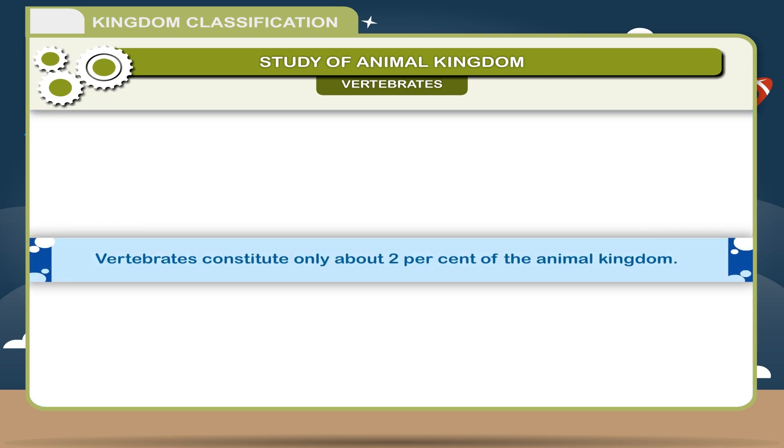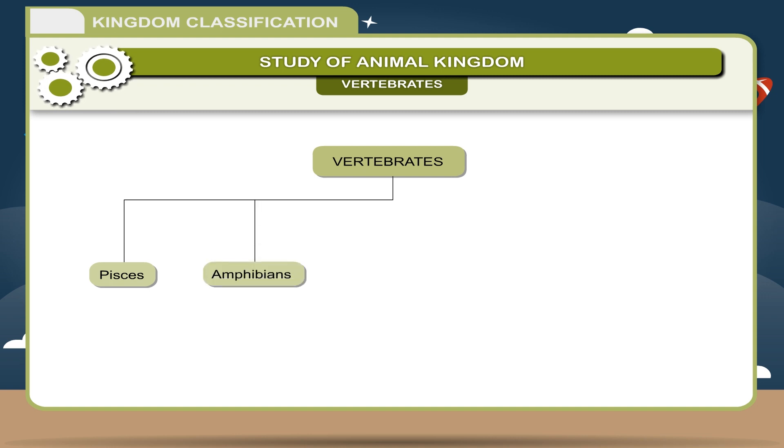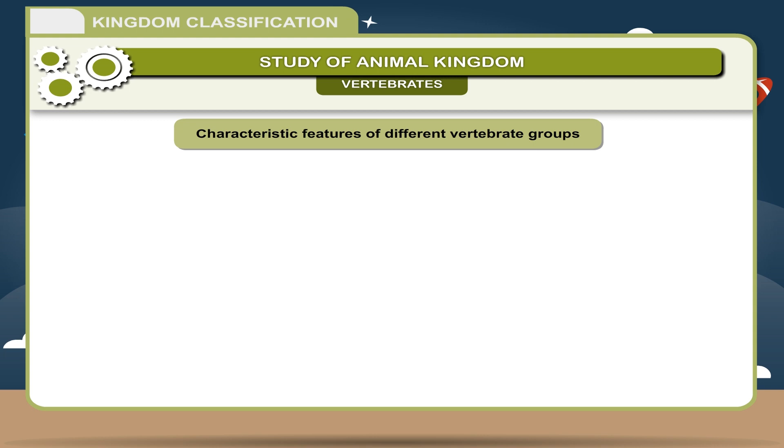Vertebrates constitute only about 2% of the animal kingdom. The major vertebrate groups are: Pisces, Amphibians, Reptiles, Aves, and Mammals.